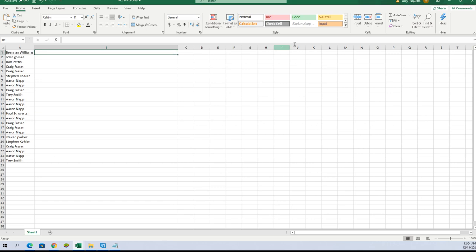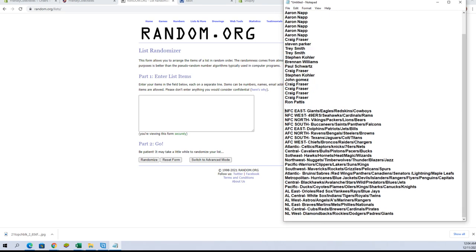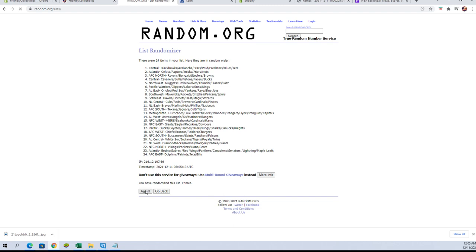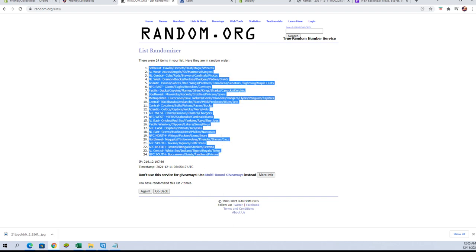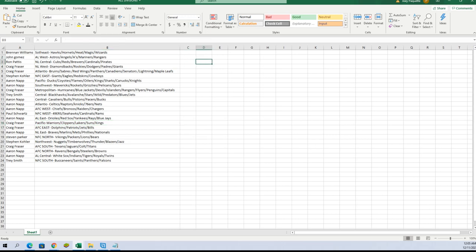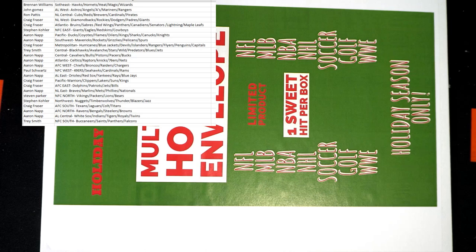Let's do divisions next. NFC East to the NL West. Southeast to the NFC South. Need to correct the spelling on Southeast, I see. Who made this?